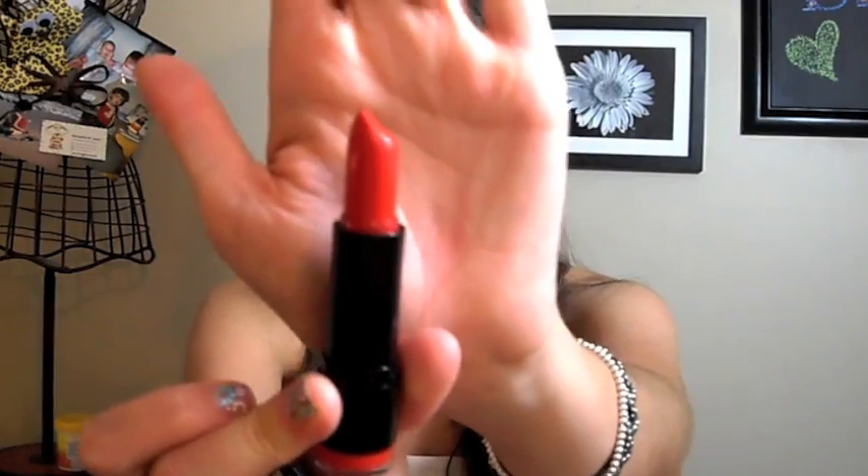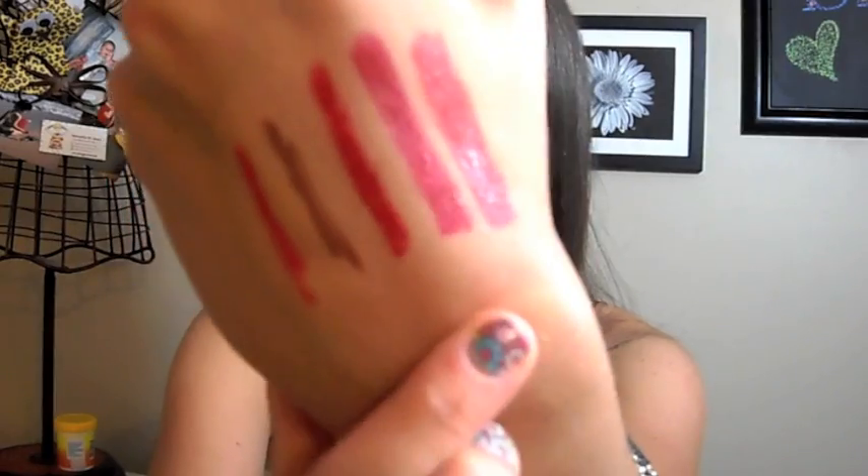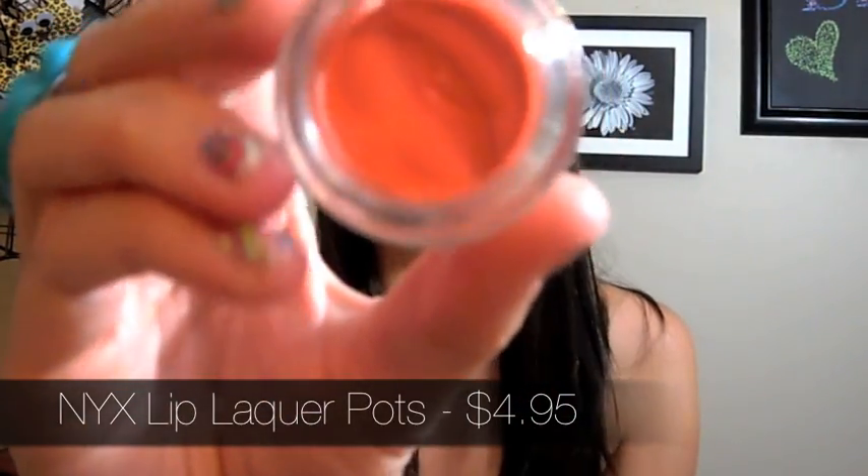This is also a red lipstick — it's called Eros. Most of the NYX lipsticks have little goddess and god names which are really cool. This one looked way different on the website than I expected, but it's still a great color. Swatching them next to each other: Eros is on the right and Pure Red is on the left — there's such a big difference. Pure Red is more of a true fire-truck red. I also got two NYX Lip Lacquer Pots — the orangey one is Coralicious, and coral lips are very in right now.